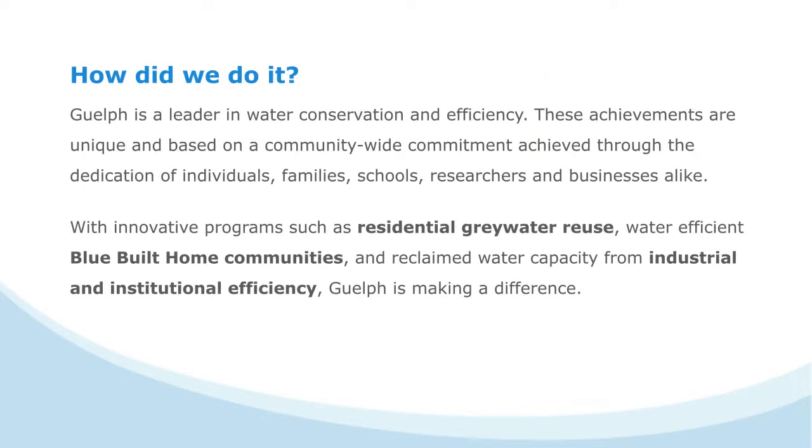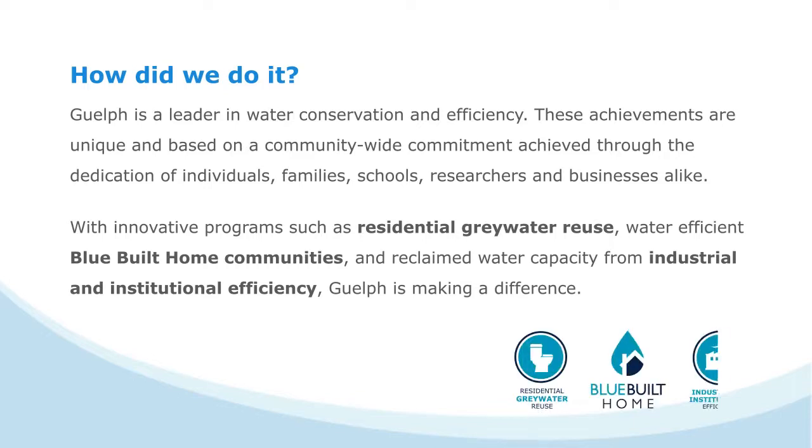Guelph is a leader in water conservation and efficiency. With innovative programs like residential grey water reuse, blue-built home communities, and industrial and institutional efficiency, Guelph is making a difference.